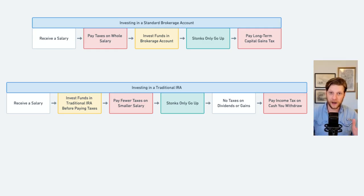The traditional IRA is funded with pre-tax dollars. This means that you do not need to pay income tax on the money that you put into your traditional IRA, which lowers your total tax bill. On top of that, anything that happens within the account is not taxed — that includes dividends and capital gains. As long as you do not withdraw the money from the account, you will not be taxed. Once you do withdraw, though, you are taxed in the ordinary income tax bracket.